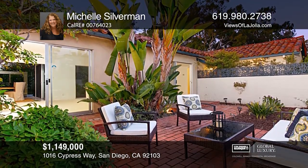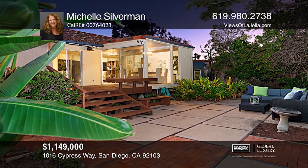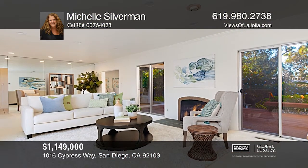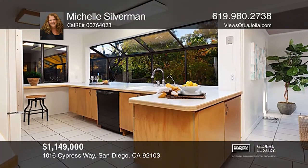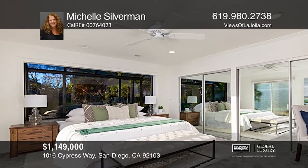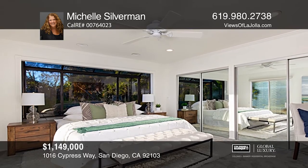Welcome to this one-level, three-bedroom, two-and-one-half bath home nestled in the Marston Hills neighborhood of Mission Hills. The front brick patio is ideal for drinking your morning coffee and the backyard features a wooden deck off the living room that leads to a spacious tree-lined yard. The lot is over 9,000 square feet and offers wonderful urban living that makes you feel like you're in the mountains. All of this is centrally located to restaurants, shopping and freeways. To see how you can turn this house into a home, call Michelle Silverman.